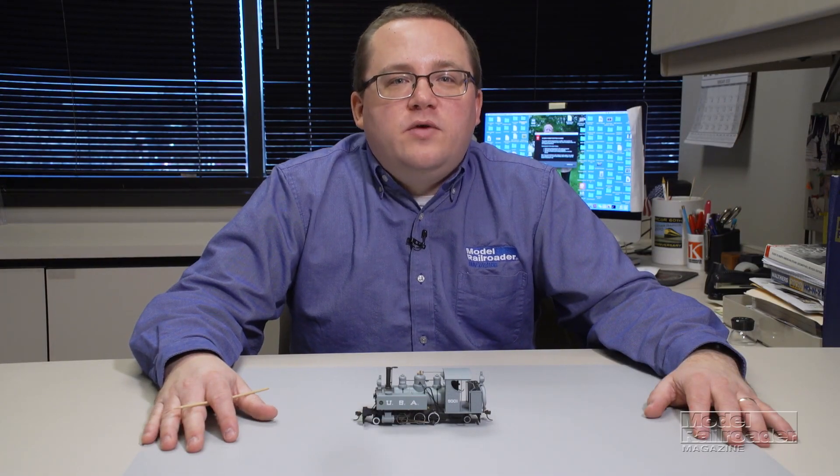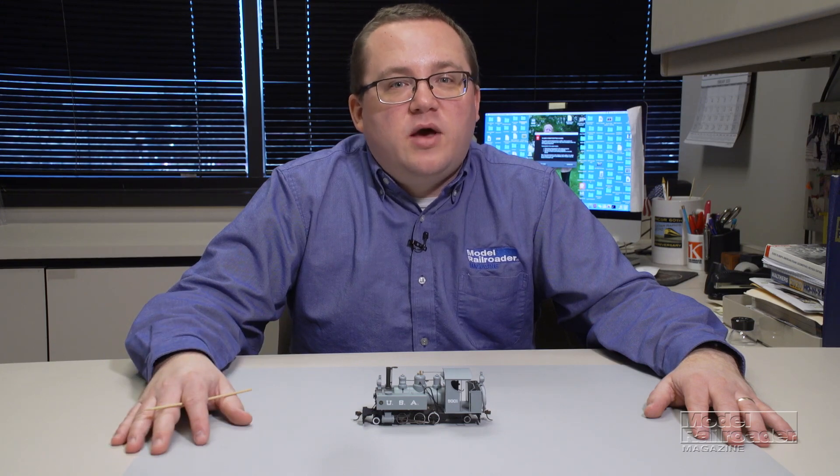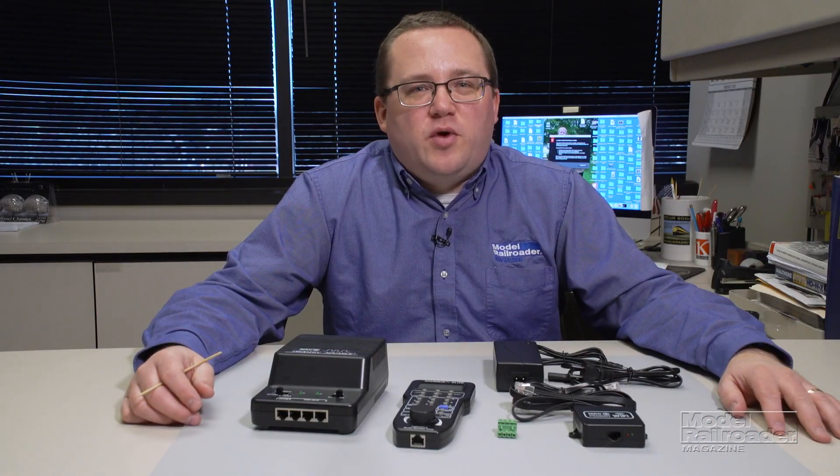And a number plate on the front of the smoke box. In addition, the ON30 262T features a dual-mode TCS WOW sound decoder with a keep-alive capacitor and audio assist. Paint schemes include US Army in three road numbers, quartermaster corps in one number, and painted black but unlettered.